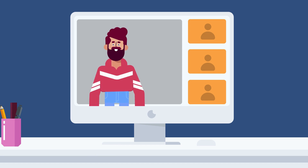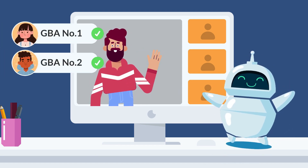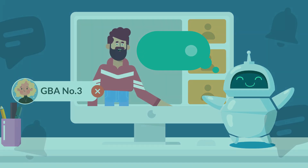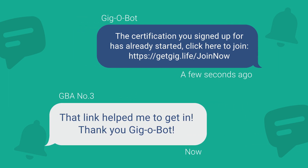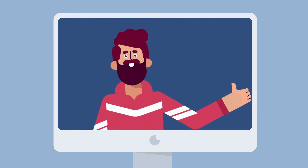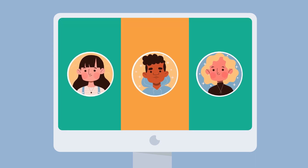When class starts, the bot springs into action, checking attendance for GBAs committed to attending, and sending a prompt if someone is tagged as a no call, no show. This prompt includes a short URL for gig brand ambassadors to join the class if they've encountered any challenges. This allows facilitators to focus on delivering exceptional content instead of checking attendance. Gig brand ambassadors leave with a better understanding and are ready to help your customers.